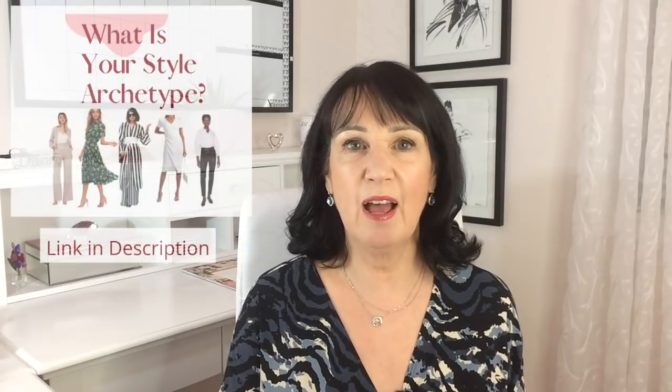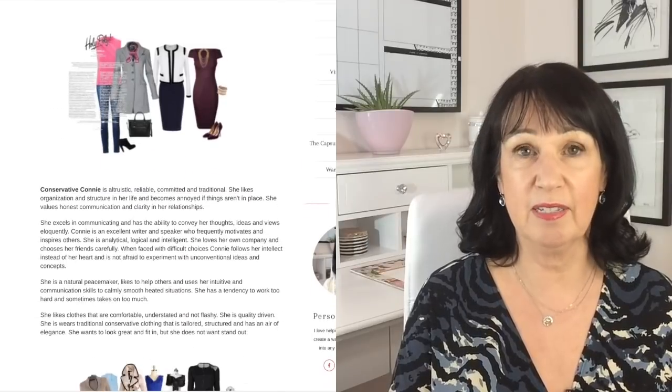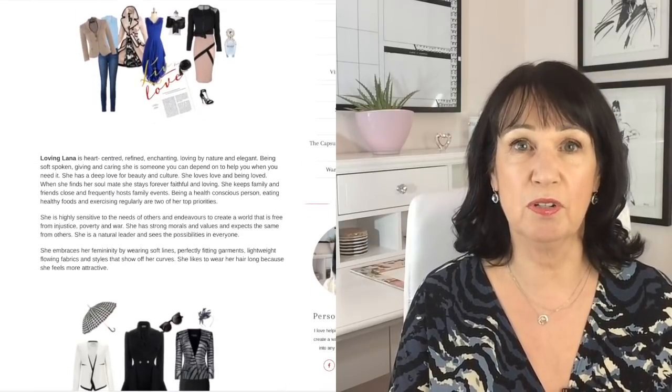I always talk about style archetypes and your style personality — whatever you want to call it — and how that affects how you dress. When you dress to suit your style personality, you will feel better. I'm going to talk a little bit about how these casual chic outfits fit into each style personality.